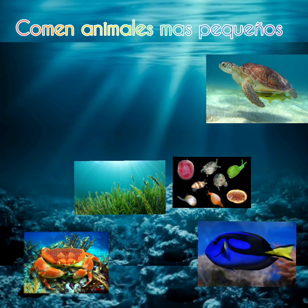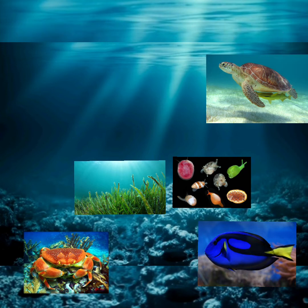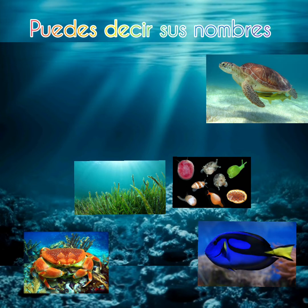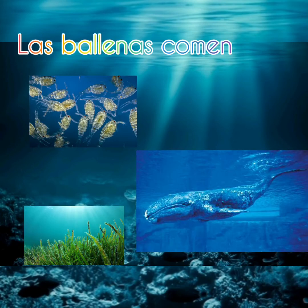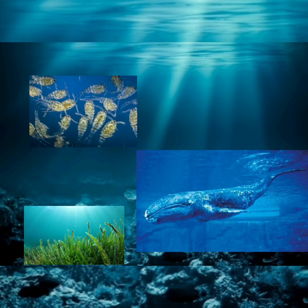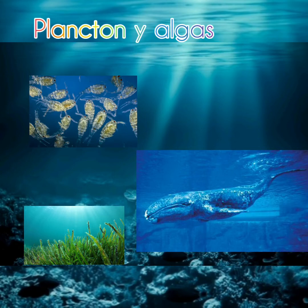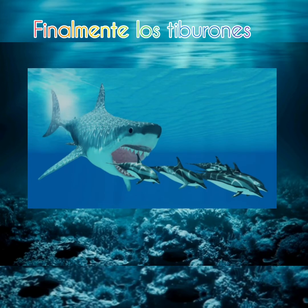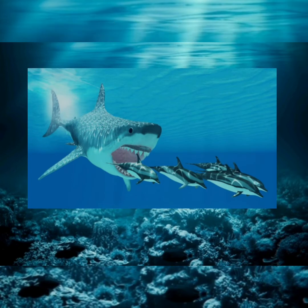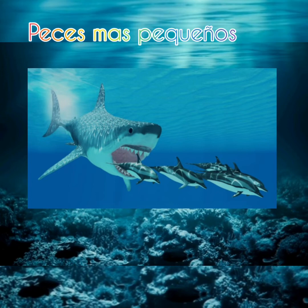These sea animals eat smaller animals and algae. Can you tell their names? The whales eat plankton and some algae. Finally we have the shark — they like to chase and hunt smaller fish.